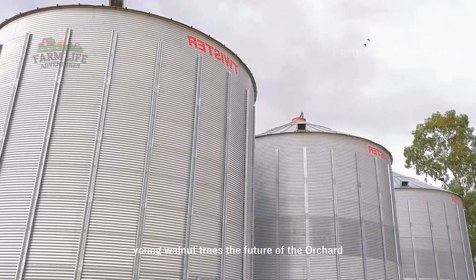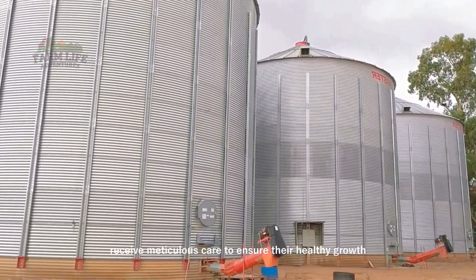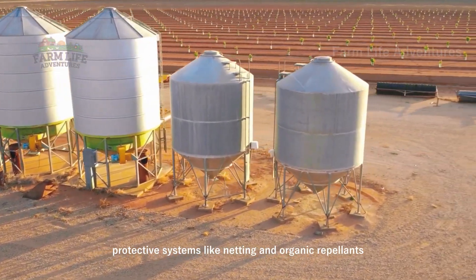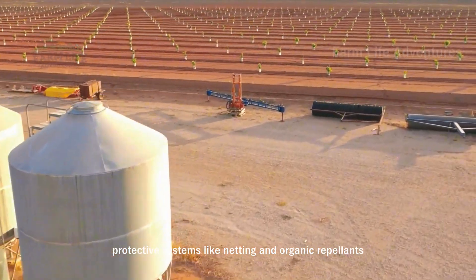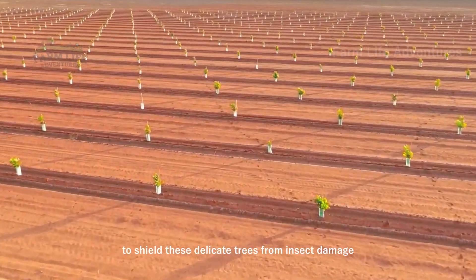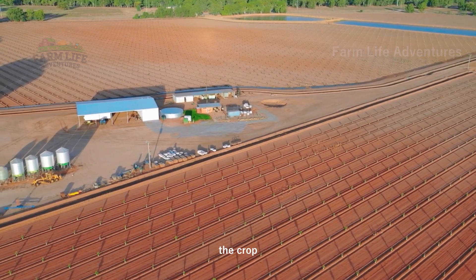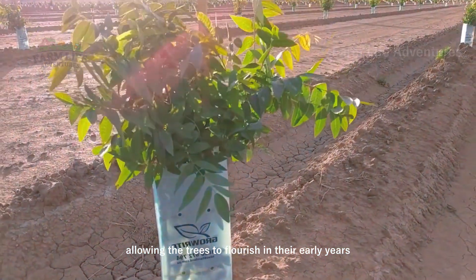Young walnut trees — the future of the orchard — receive meticulous care to ensure their healthy growth. Protective systems like netting and organic repellents are applied to shield these delicate trees from insect damage. This early intervention is crucial in safeguarding the crop, allowing the trees to flourish in their early years.